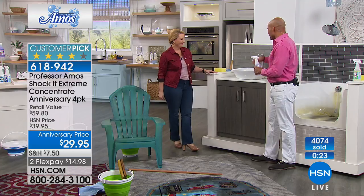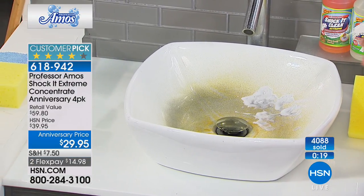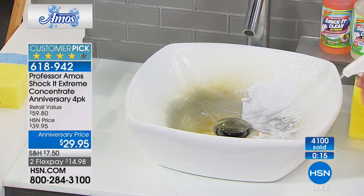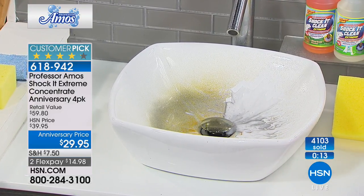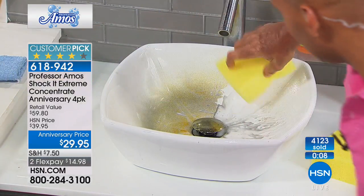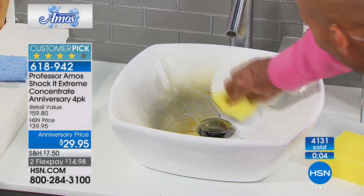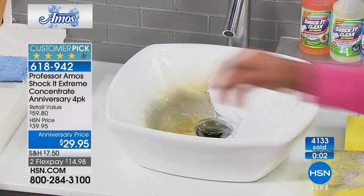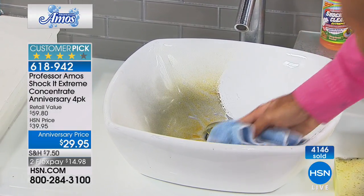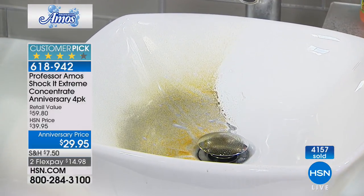For the porcelain sink, a lot of compounds you buy from the store — the powder, the white stuff — people have been using for years. Did you know that takes away the shine on your porcelain? They then try to sell you something else to fix it. With Shaka Clean, it's not 23 cents a bottle at the store. Do yourself the biggest favor.